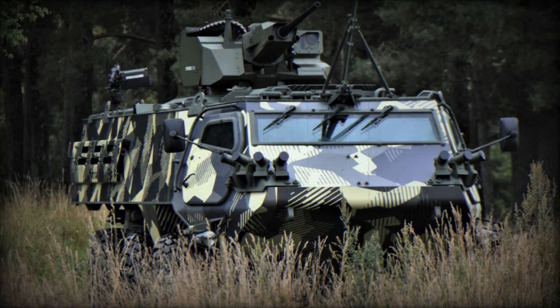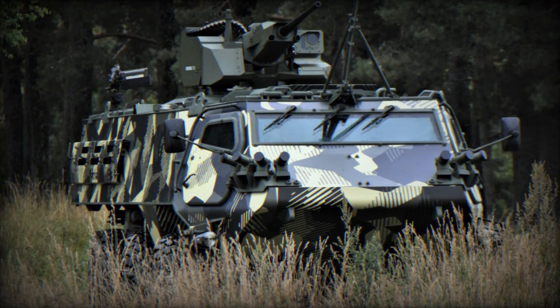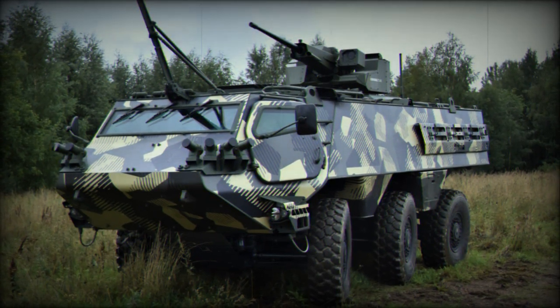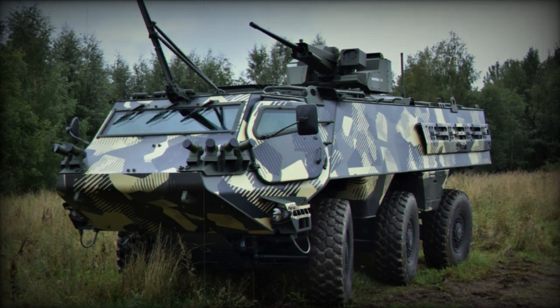At MSPO 2023, the Finnish company Patria is displaying its modular military vehicle, the Patria 6x6 armored vehicle, along with a range of military solutions that include logistics, intelligence, and surveillance capabilities, with a focus on highlighting its technical features.